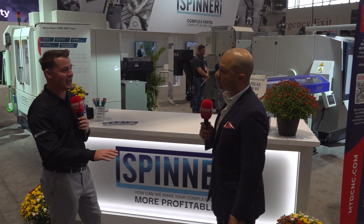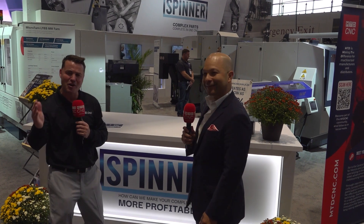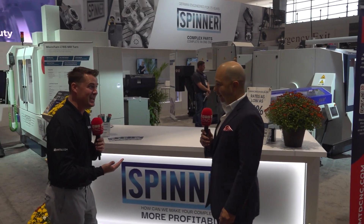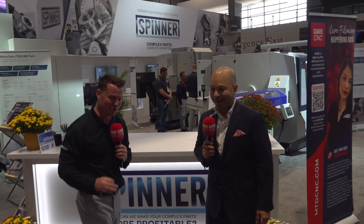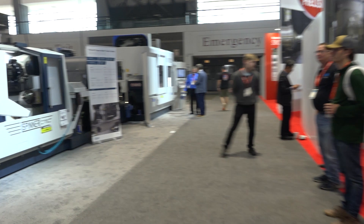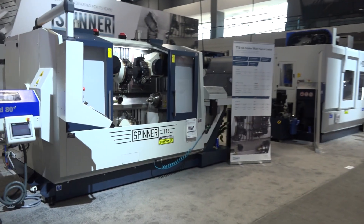Salim, you and I could probably brag and name-drop all day long, but a lot of our audience loves to see technology. Should we take them and show them some of your new unique technology? Absolutely — let's go. We're going to invite you along as well, because you have some cool setups here.